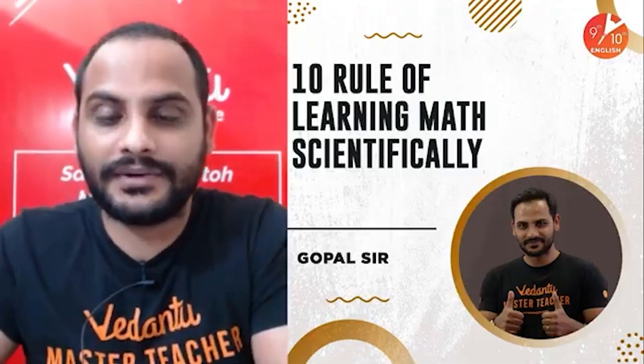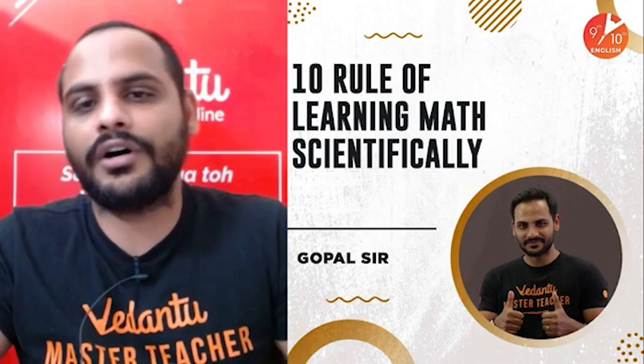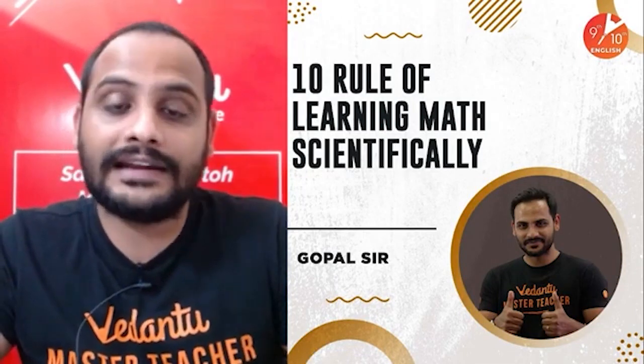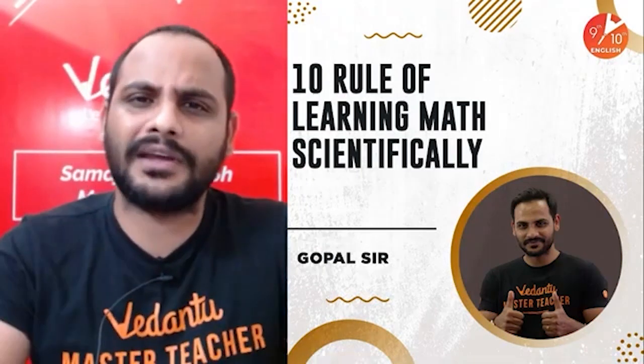Welcome to today's session. Today we'll be studying 10 rules of learning maths scientifically. We'll be discussing 10 rules which will help you in understanding maths more easily.